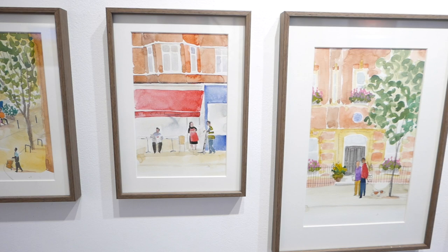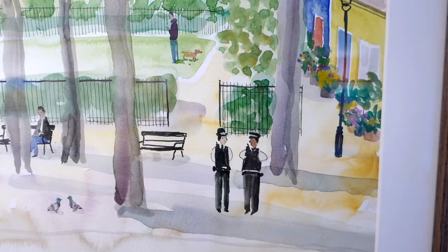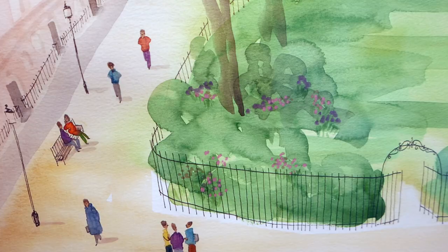Hi, my name's Jesse Brant. I'm an artist and illustrator living in London. I love exploring Fitzrovia and in this exhibition I've tried to capture the colours, the sights and the people that live and work around there.